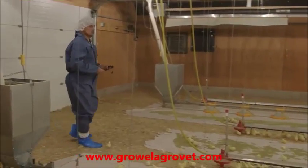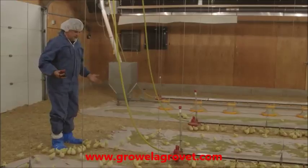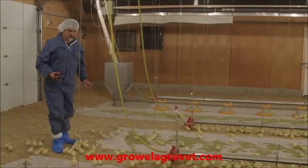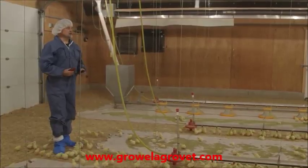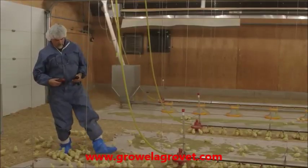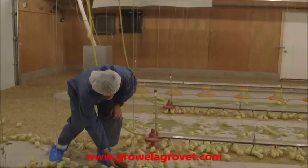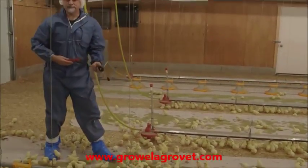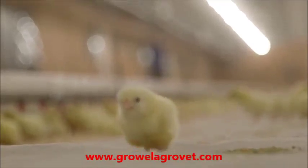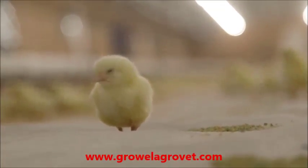I like to do light measurements in three or four different areas in the barn before the chicks arrive. Directly under the bulb it reads 7.5 foot candles, and between the bulbs it's 6.1. For the LEDs here, the intensity is fantastic.